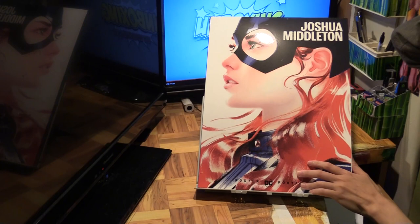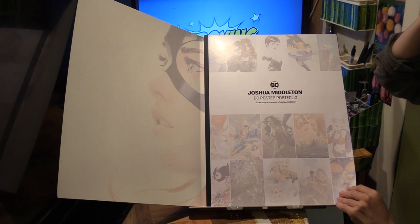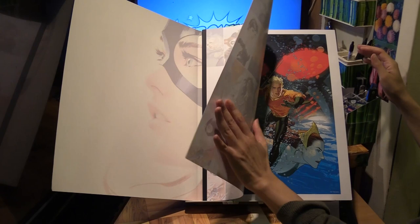As with all the poster portfolio series, what I would like to do is show you the poster and also the source where it comes from — the original comic book issue that it came from. So here we go.